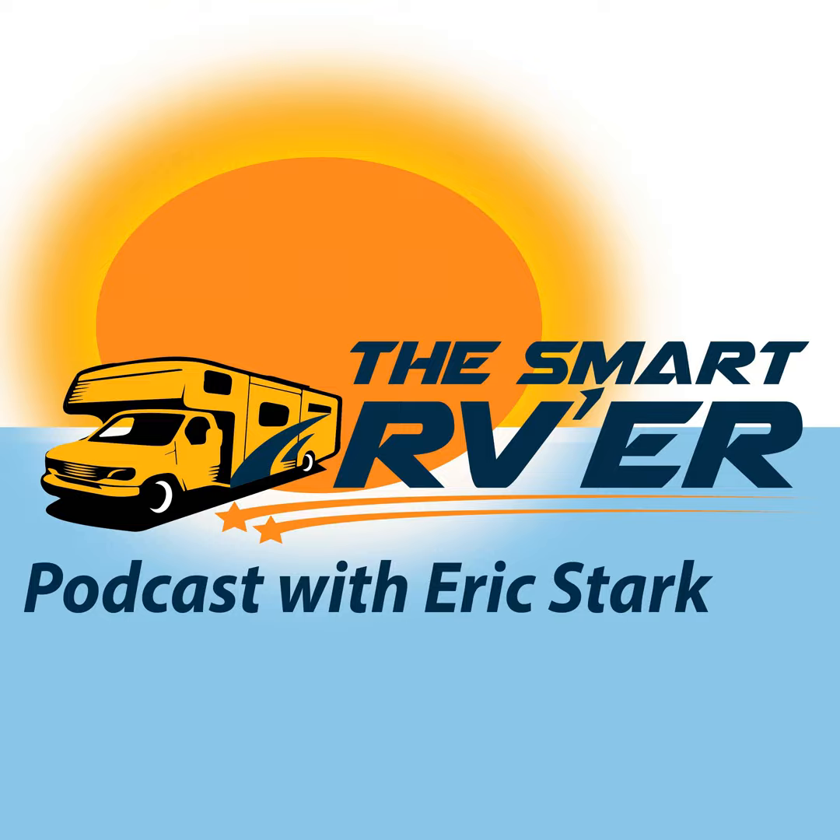Hi, this is Eric Stark with Radio Arizona RV. Today's episode is number 54, so I want to welcome you to the show. Today on the show we have a special guest from Clear2O — Keith Bernard. He's the owner of clear2o.com. Clear2O makes water filters for RVs and they've delved into this water filter system and seem to have it really figured out.